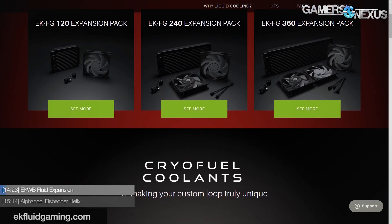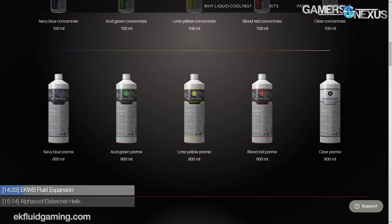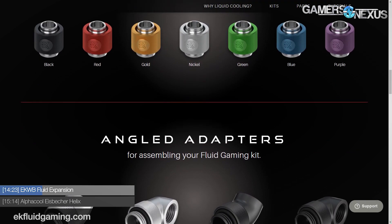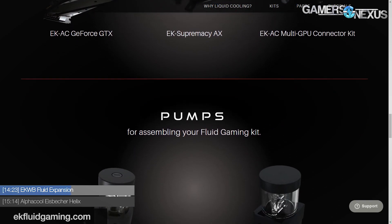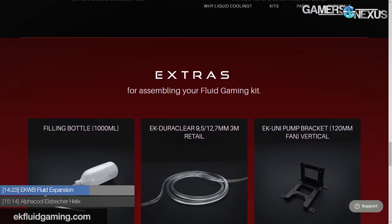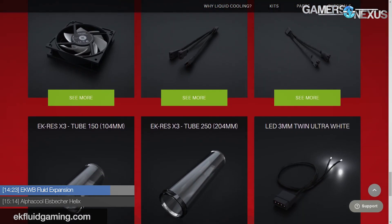In liquid cooling news, EK Waterblocks has made good on their promise to expand the Fluid Gaming series. They now offer 120, 240, and 360mm radiator expansion packs, standalone GPU blocks, a multi-GPU connector kit, and new soft tubing fittings in different colors and configurations such as 45-degree and 90-degree adapters. They're expanding this line to approach the customization of copper-based loops. Additionally, the EK Supremacy AX aluminum block and compatible pump and reservoirs can now be purchased individually, making a full kit purchase no longer required.